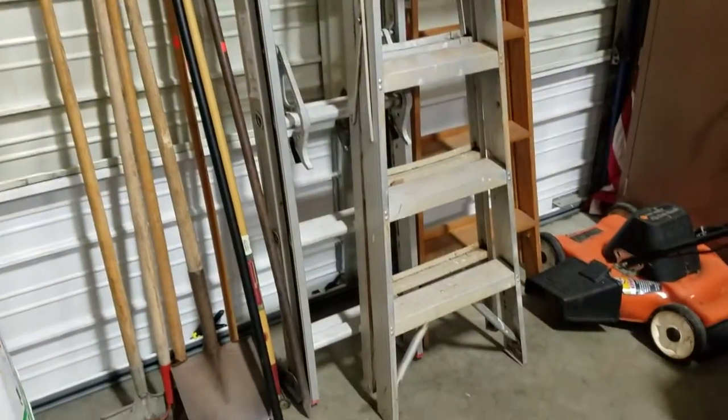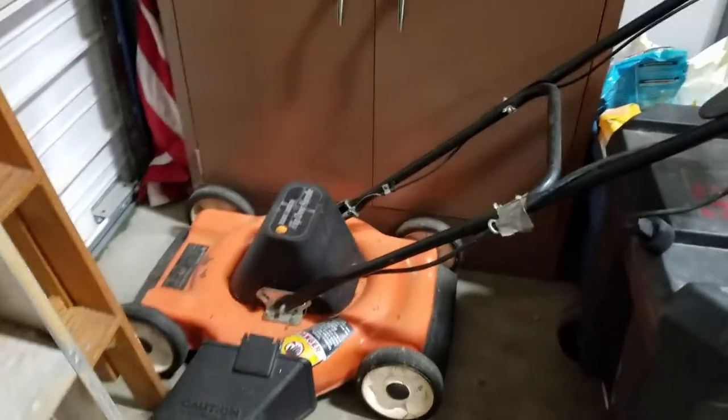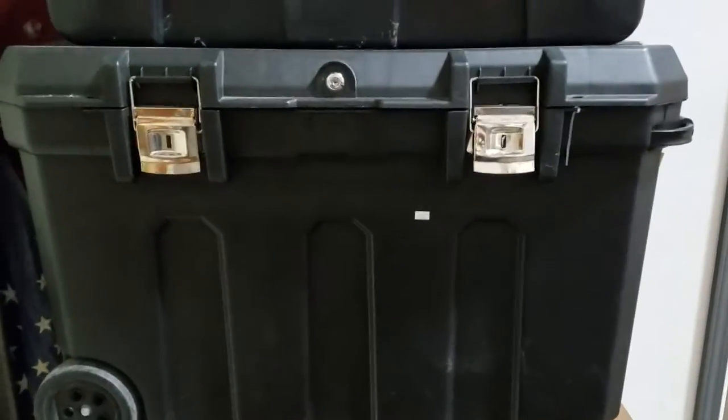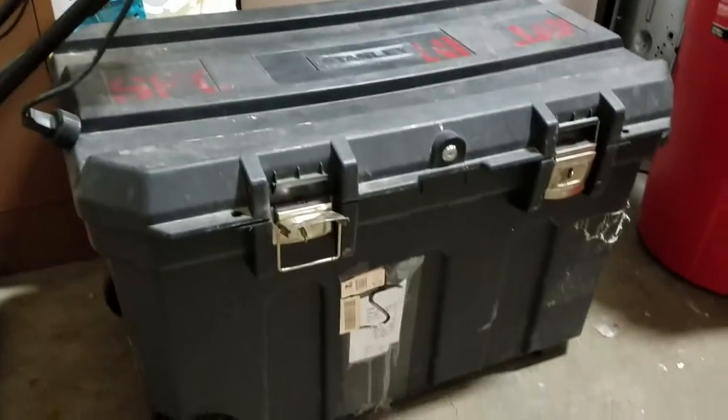Got some ladders and yard tools, a Black and Decker mower, nice metal storage cabinet — great for a shop. Stanley toolbox, nice storage trunk, and another Stanley toolbox.